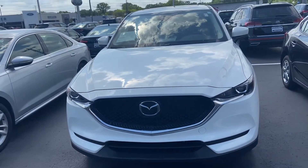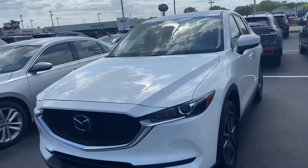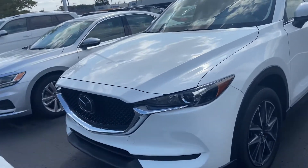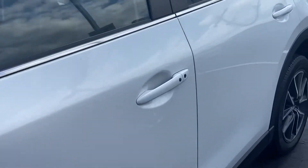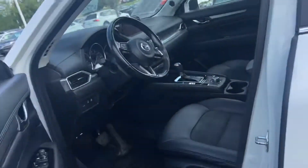Here's our 2018 Mazda CX-5. It's a nice trade-in — a touring model, so it has nice equipment.